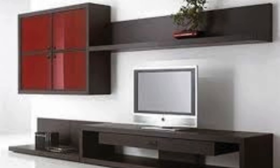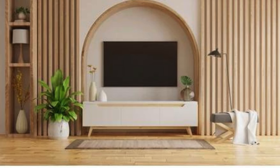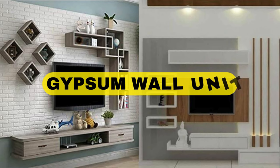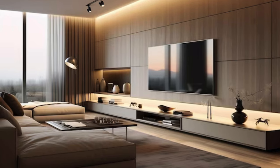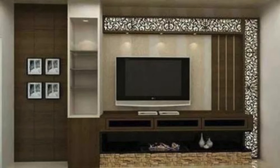Incorporating a sliding panel to reveal the TV. Using bold colors in the background to highlight the TV. A wall unit that incorporates a built-in desk or study area. A mix of vertical and horizontal lines for a dynamic look. A TV wall unit with integrated ambient lighting. Incorporating smart home features into the wall unit, e.g. voice-controlled lighting. A wall unit that houses a mini home theater system. Using a mix of textured and smooth surfaces.